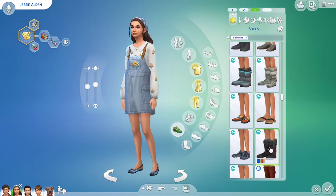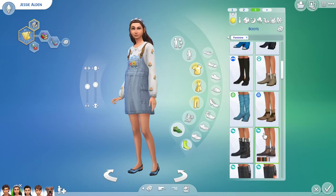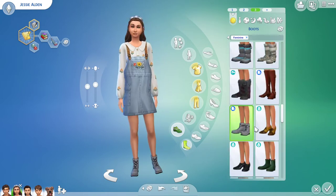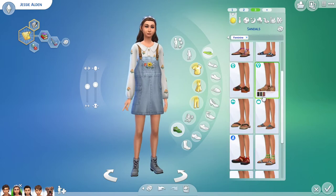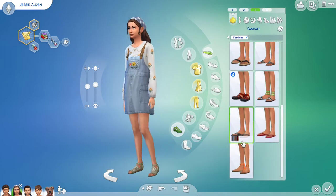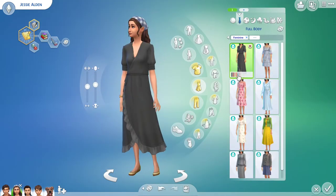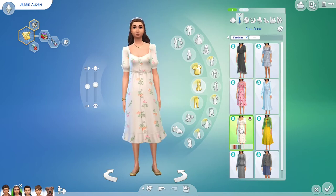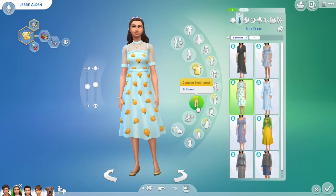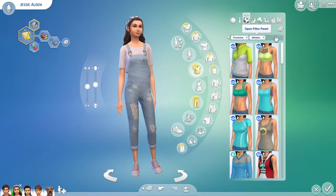I really wish that when they make a pack with clothes, they would think about what categories they have in Create a Sim. I need to make an outfit for my Sims in all of these categories, so it would be helpful if the styles could match, because there really isn't much in the game that fits this style for categories like athletic and swimwear. There was a really cool opportunity to make some more old-fashioned type swimwear.